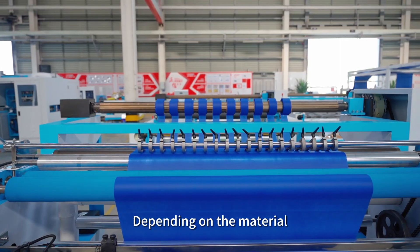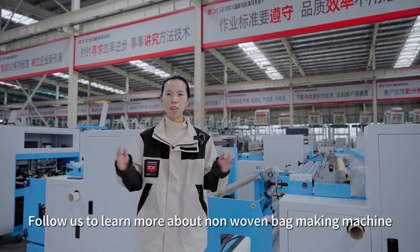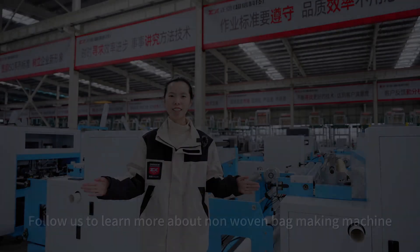Depending on the material, there are surgical blades and round blades to choose from. Follow us to learn more about Nangwen bag making machines.